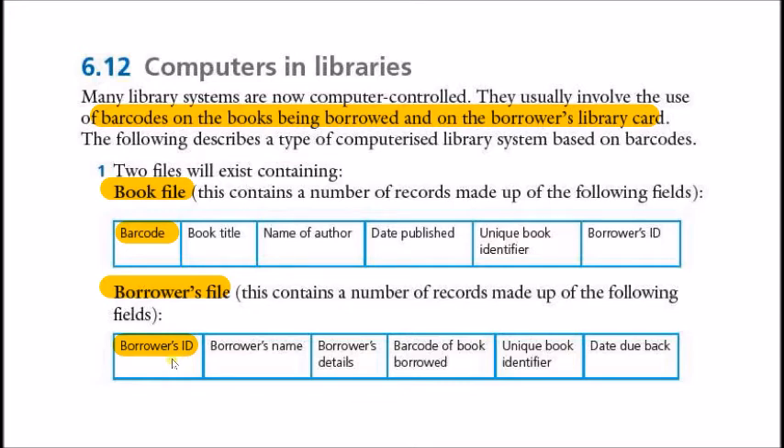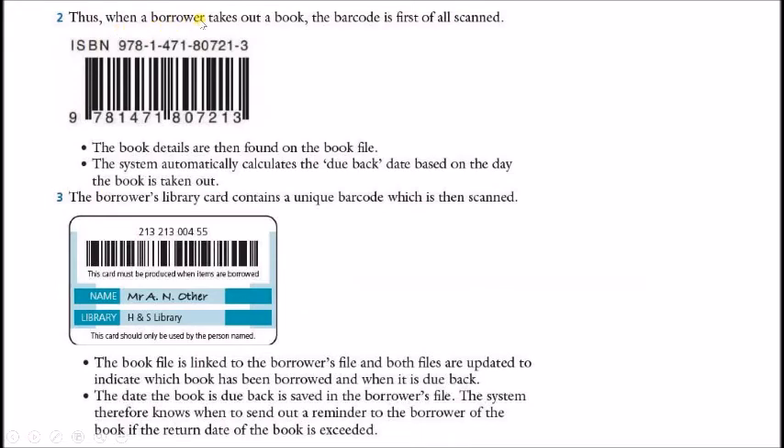There is a one-to-many relationship between the borrower ID and the borrower's ID — the borrower ID is the primary key here, and the borrower's ID in the related file is a foreign key, giving a one-to-many relationship. In this computerized system, the two files exist in the system. When the borrower takes out a book, the barcode is first scanned. The book details are then found in the book file, and the system automatically calculates the due-back date for returning the book.